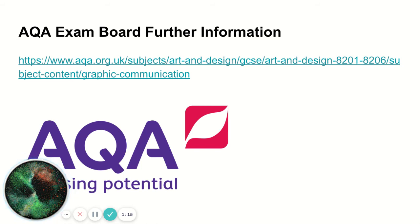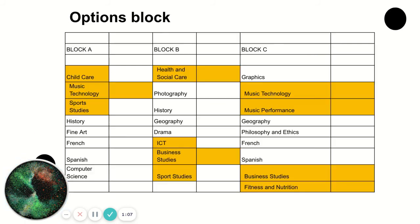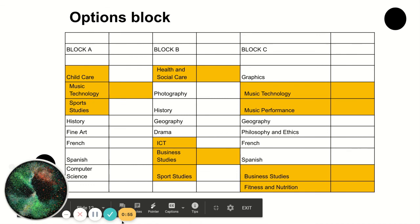I've added some information here from the exam board, AQA, if you'd like to take some time and familiarise yourself further with the exam board requirements. Finally, we come to the option block — I've shown you here what you can pick alongside your Graphic Design GCSE, and hopefully this will help you make an informed choice today about the course you can study. Thank you.